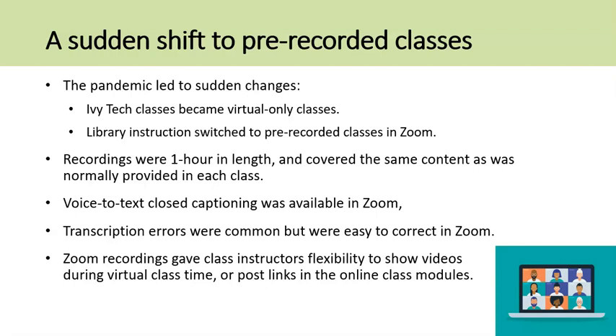Recordings were approximately one hour in length, just slightly shorter than a regular length class, and covered the same content as was normally provided in each class. Recordings were made for introductory and 200-level English classes, a kinesiology class, and an introduction to primary education class. Voice-to-text closed captioning was available in Zoom and was easily customizable once the librarian realized that transcription errors were common. Providing recordings in Zoom was convenient given the availability of the technology at Ivy Tech, and it gave class instructors the flexibility to show the video during virtual class time or post the links in the online class modules for viewing at the student's leisure.